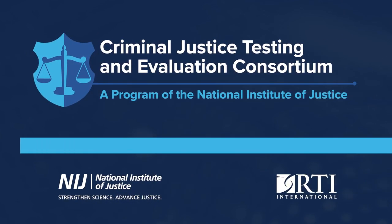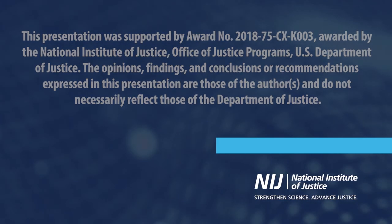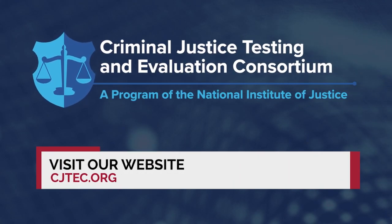The NIJ CJTECH monitors trends and developments related to technologies, products, and practices in the areas of criminal justice. This publication was made possible by funding from the National Institute of Justice, Office of Justice Programs, U.S. Department of Justice. For more resources, please check out cjtech.org. We'll see you next time.